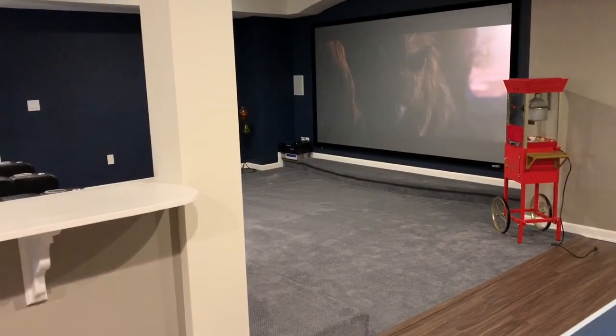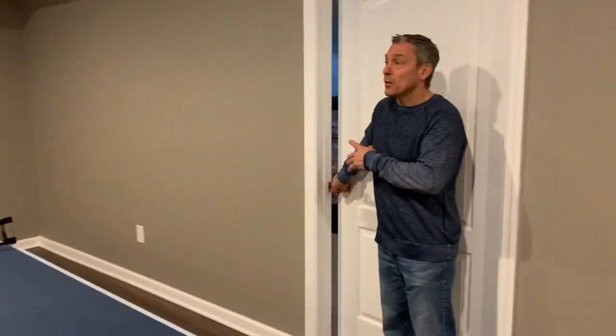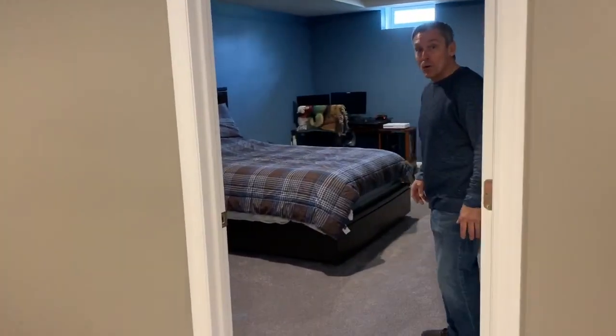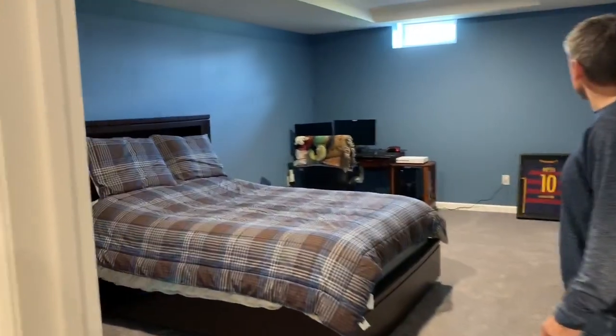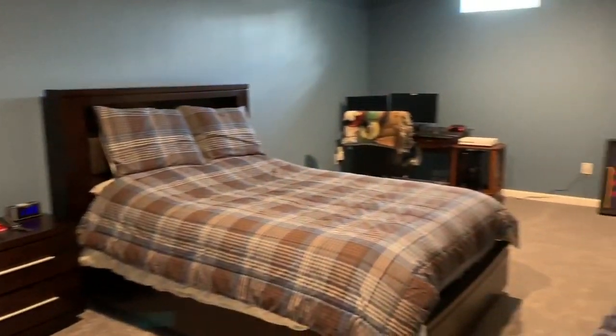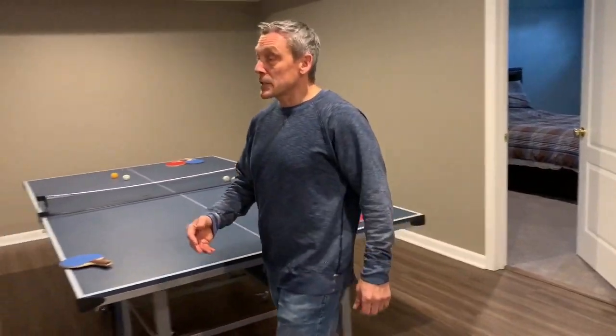We've got a couple more rooms here. This room was created as a bedroom, and just to the left we have a storage room which they needed. It's a large room with a big walk-in closet, but it suits the purpose. They have a lot of space so we try to utilize every inch of it.